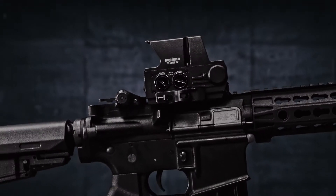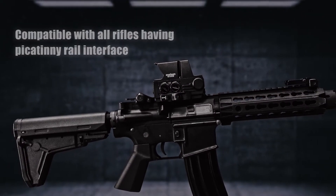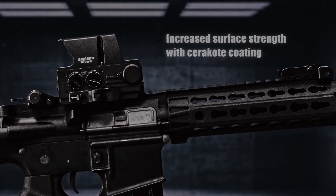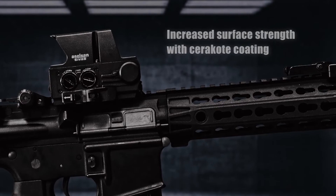The Holobright is compatible with all rifles with a Picatinny rail interface. Its custom lightweight aluminum alloy body offers increased surface strength because of its Cerakote coating.